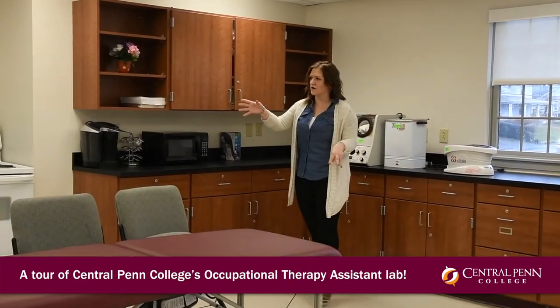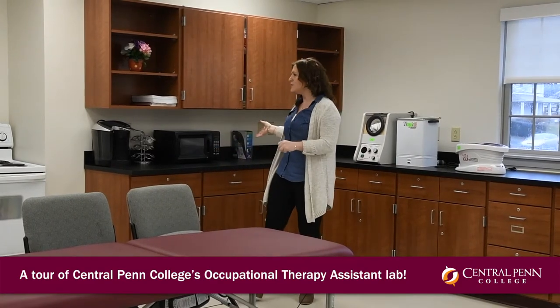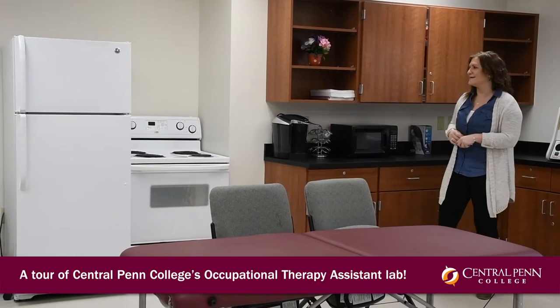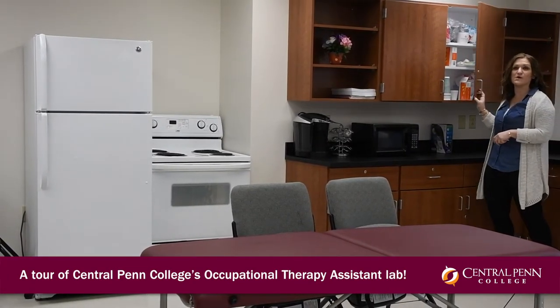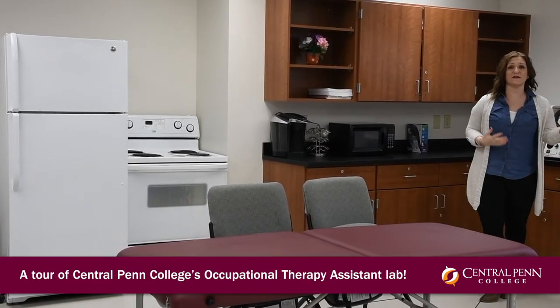Over here, we move into our simulated kitchen setup. We have a stove, a refrigerator, a microwave, a coffee pot — all the things that you would use in your day-to-day life. In your normal kitchen, we have our cabinets stocked with some things so that we can work on getting things in and out of the cabinets if you have a disability or things like that.